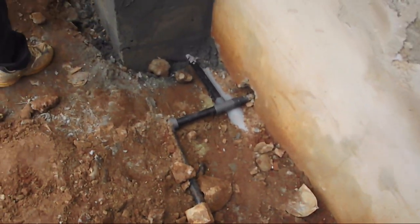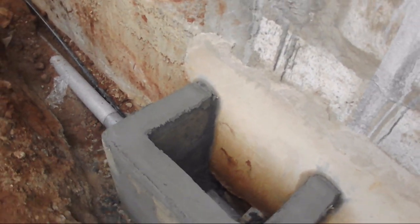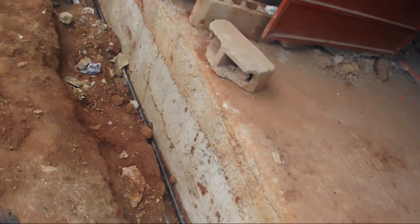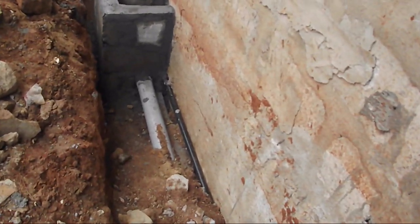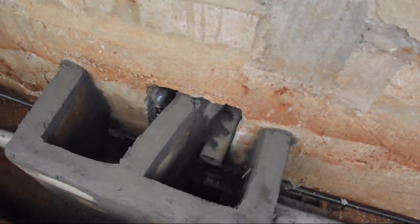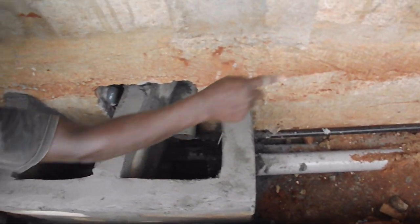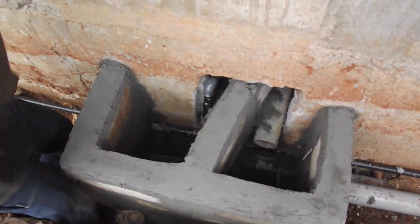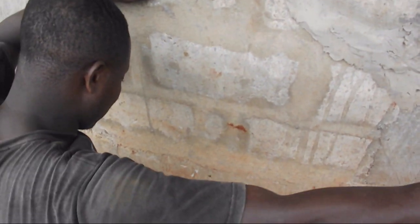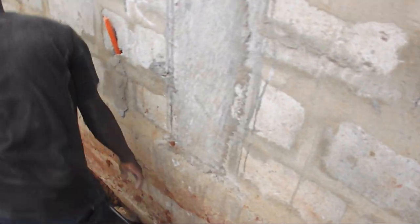You see the black pipe supplying water to the guest powder room. The inspection chamber for the toilet in the guest powder room. Gray pipes, black pipes running in the ground. We get to a double inspection chamber — that is for one of the bathrooms upstairs. You see the big pipe coming from the toilet into the inspection chamber. In the next chamber, you have the smaller of the two gray pipes — that will be for the sink and the shower in one of the bathrooms upstairs. And you do see the black water supply to that particular bathroom upstairs.